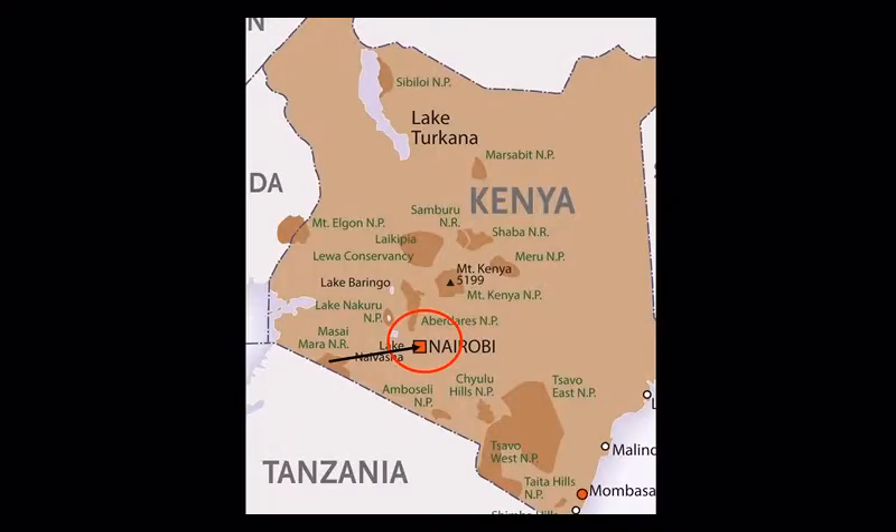After your time in the Maasai Mara, you fly back to Nairobi in the afternoon to connect with your outbound flight to North America. The return flight is about 45 minutes, and quite interesting because you fly over much of the Great Rift Valley, giving you a fascinating aerial view.